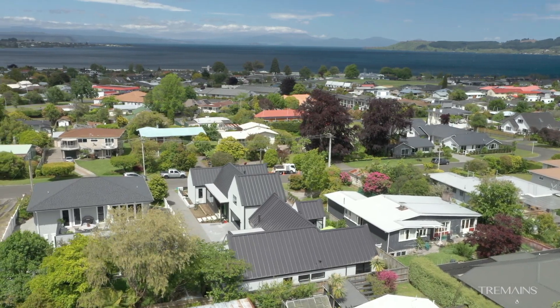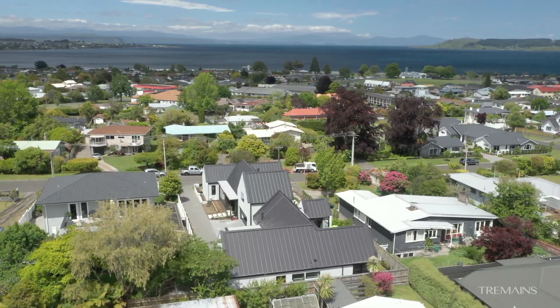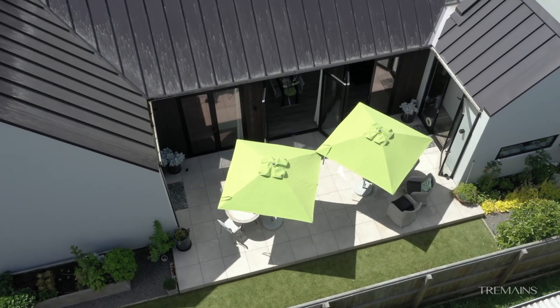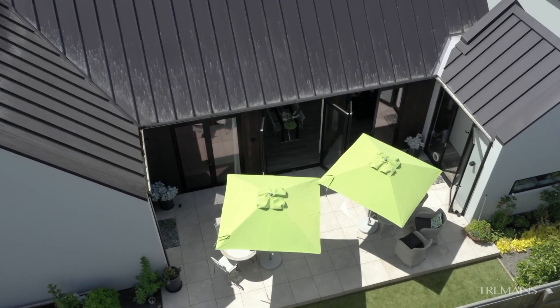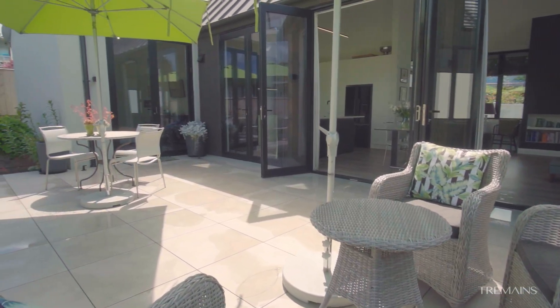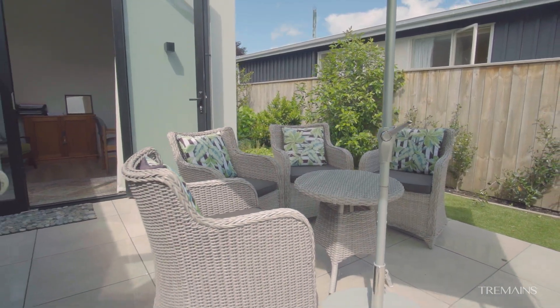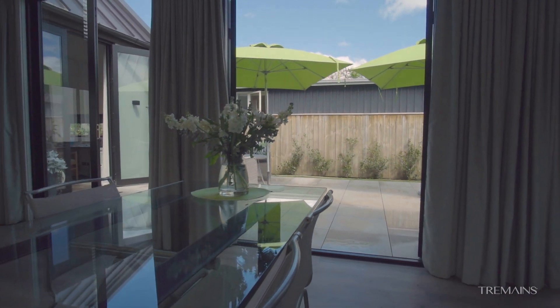Williams Street is a pocket of grandeur, a leafy established street of old, offering proximity to the town centre and lakefront with an array of architecturally designed homes. It always has been a sought after street in Taupo and could be your new address.